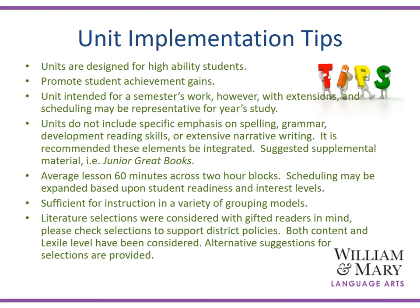Units are designed for high ability students. Language arts teaching strategies emphasizing higher level questioning, in-depth discussions, metacognition, concept teaching, higher level thinking, and fostering communication skills all promote and lead to higher student achievement gains. Units are intended as a semester's worth of work; however, with extensions and scheduling, the unit may be representative of the year's study.